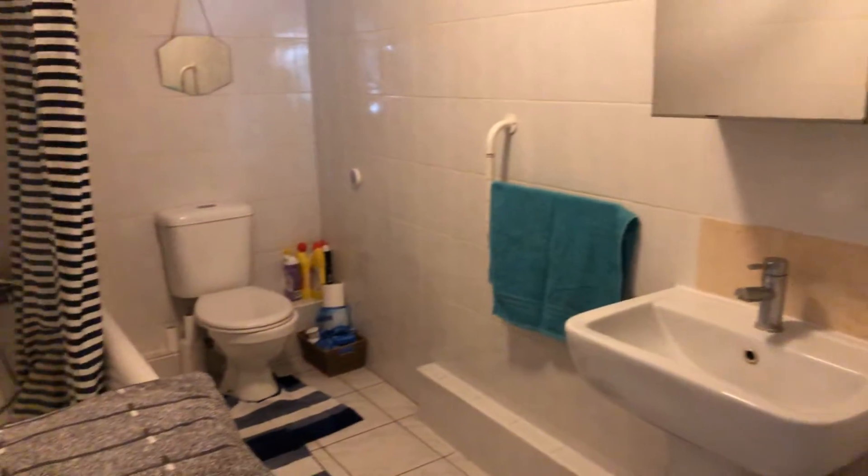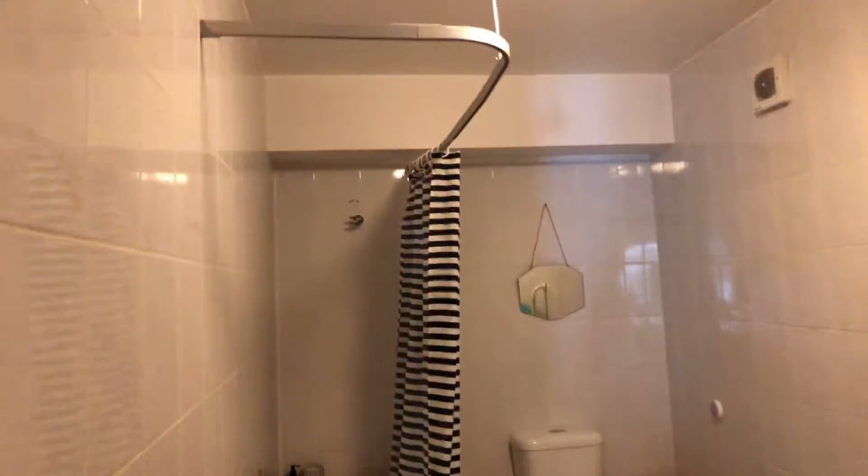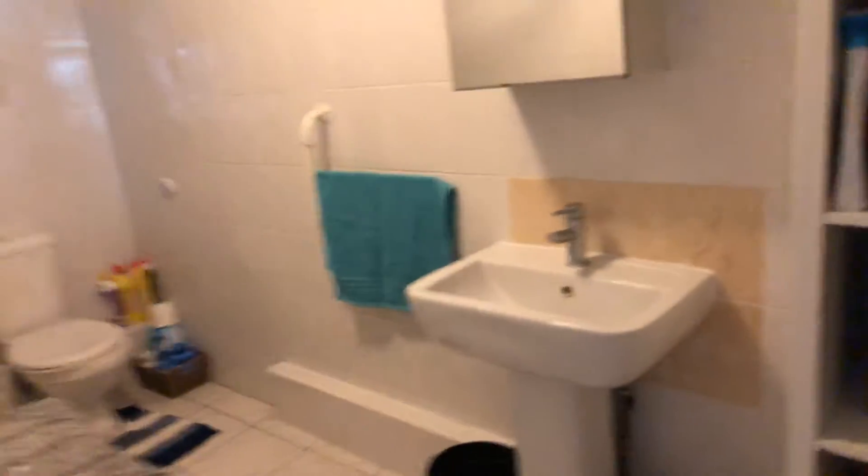It's a bathroom. And then these are the two bedrooms — they're both pretty much the exact same size.